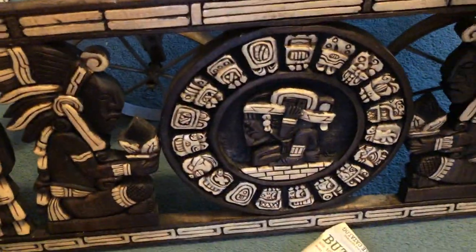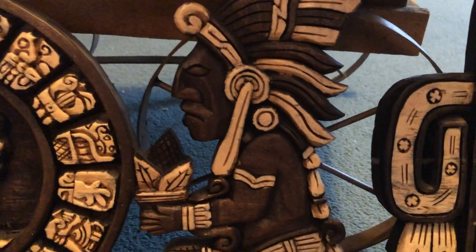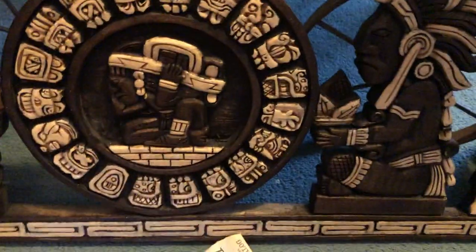But this thing here, I'm not quite sure what it is, but it is tribal. It's wooden, very tribal looking. Great for the man cave. Very tiki — that's a good word for it, tiki. I'm going to put that in my booth as well because I like interesting stuff.